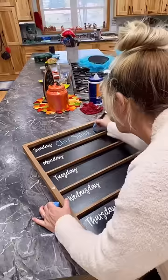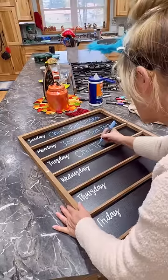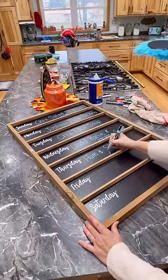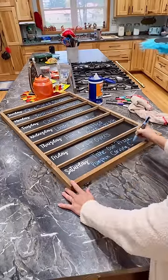Our menu is going to be chicken salad sliders, Joshua's making pizza pockets, chicken taco soup, and loaded bacon and potato soup. Baked ham with stuffed acorn squash, leftovers, and we're going to order out pizza on Saturday for our annual pumpkin carving contest.